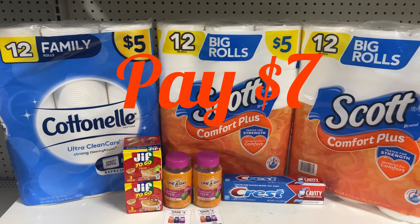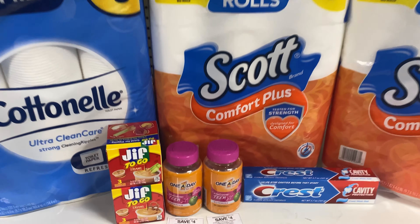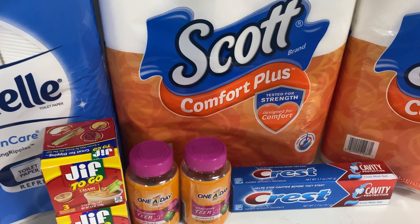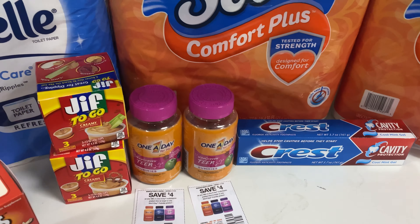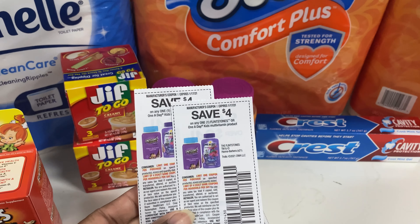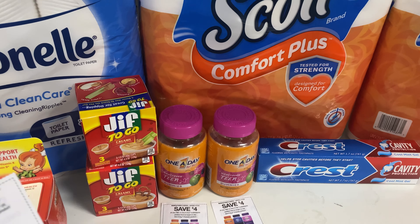Everything here is going to come to $7. If you do not want the One-A-Day, you can swap it out for the Mucinex, or you can swap it out for two of the Flintstones and use two of these instead. But I'm going to show you another deal with all of these together. So $7.